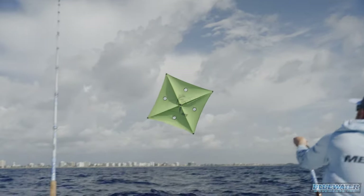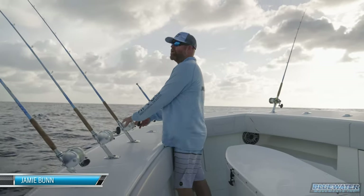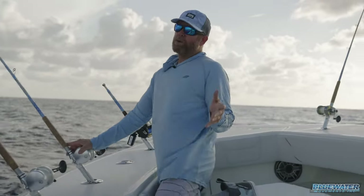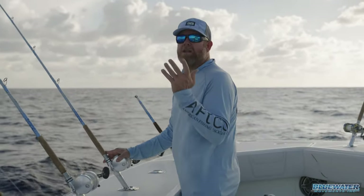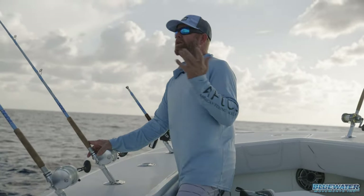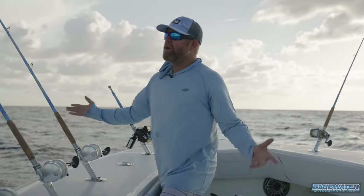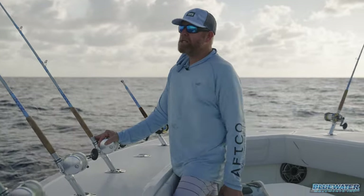Alright, kites up, baits are out. Spring has finally sprung here in 2022 off South Florida. It is May 1st, which coincidentally is opening season for grouper. We don't actually have a grouper rod out today, but we might play around and see if we can get lucky. Just focusing on pelagics. Welcome to the Fish Blue Water Channel. We're out here enjoying a beautiful Saturday. Let's see if we can get tight on a mixed bag of pelagics.